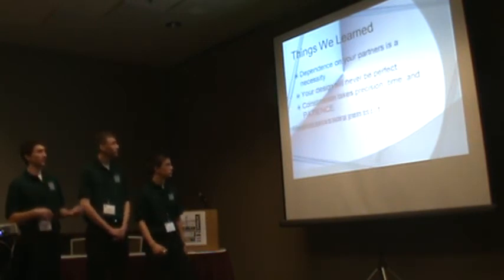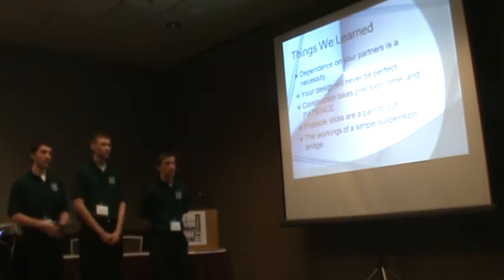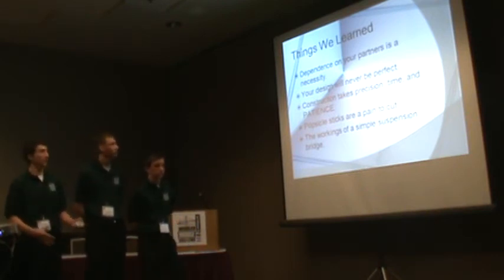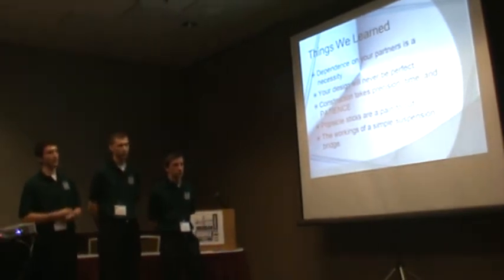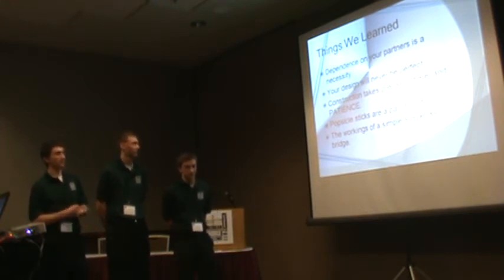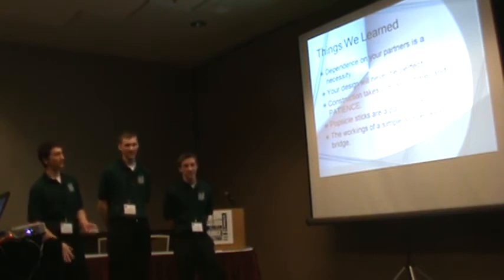We know this is centered on building and testing a bridge, but there's a lot more we learned throughout the process. The most important thing was depending on your partners — you're a team for a reason, so members have to do their job. We specialized in certain areas where we were better, took over our spots, did our job, and worked together to figure out the best way to build it. Another thing we learned — our design is never going to be perfect. It manifested itself gradually over the course of building it. Construction takes precision, time, and patience. We really underestimated the time it takes to build a bridge soundly. Also, popsicle sticks are a pain to cut — to save time, we used a hacksaw and cut literally 10 popsicle sticks at a time.